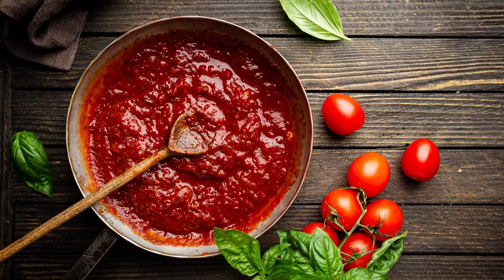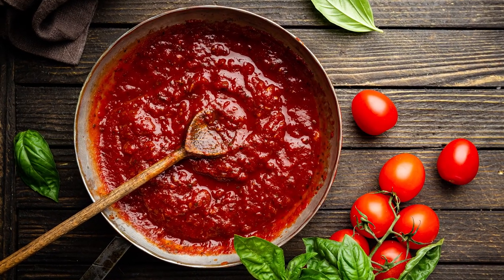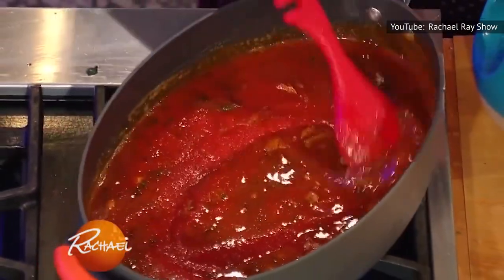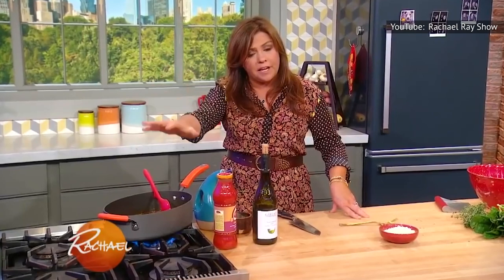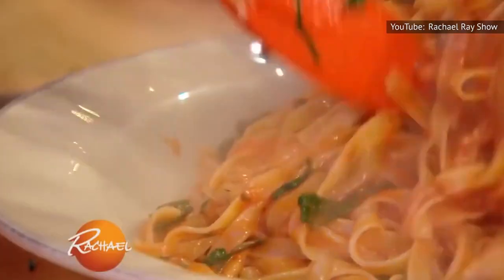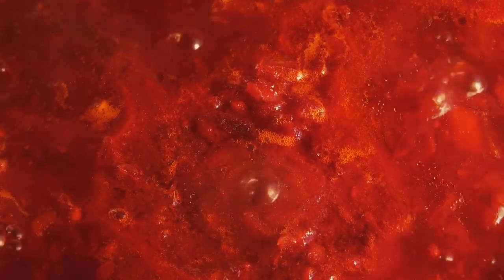Although some cooks claim passata can also consist of cooked and pureed tomatoes, most agree that it stands out as being uncooked. It's also important to note that no added seasonings or vegetables are mixed into passata's tomato base. Unlike many store-bought tomato sauces, Ray points out that passata doesn't contain any added sugar. Recipes such as her garlicky tomato sauce incorporate passata as the stand-alone tomato ingredient, while her pasta alla vodka accentuates the puree's naturally sweet juiciness in conjunction with more toothsome canned tomatoes.